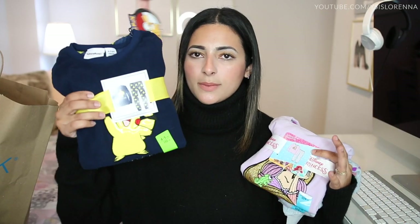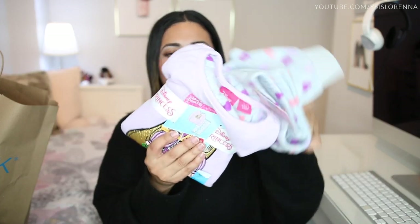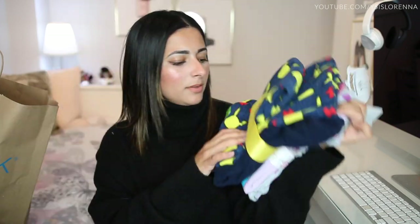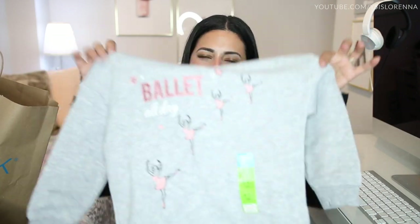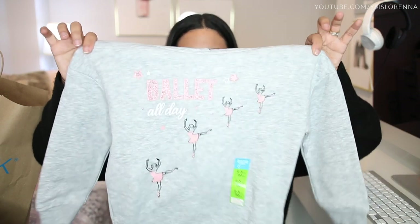I also got both of them a pair of fleecy pyjamas — I got James a Pokemon pair which was £7, and I got Bella a princess pair with Rapunzel on the front, also £7. I also picked up this little hoodie for Bella that says 'ballet all day.' I got it in age four to five because I couldn't get her size, but I thought it could be like a little oversized hoodie for her. It was £5 and these hoodies from Primark tend to last a long time.